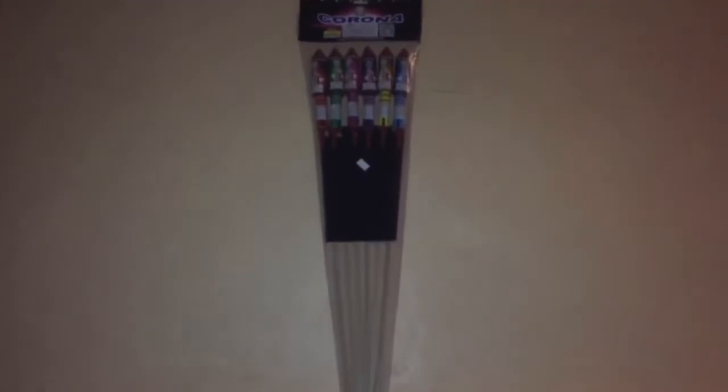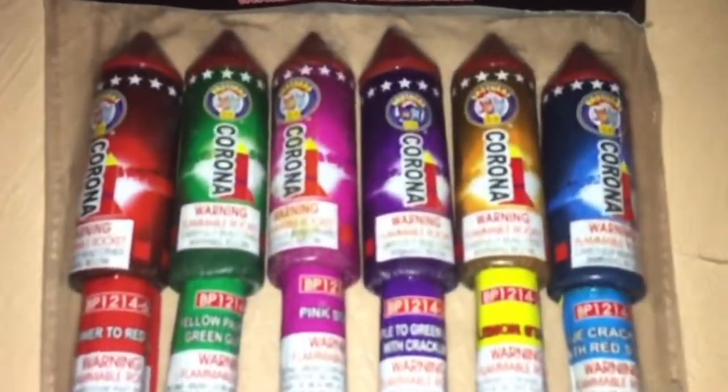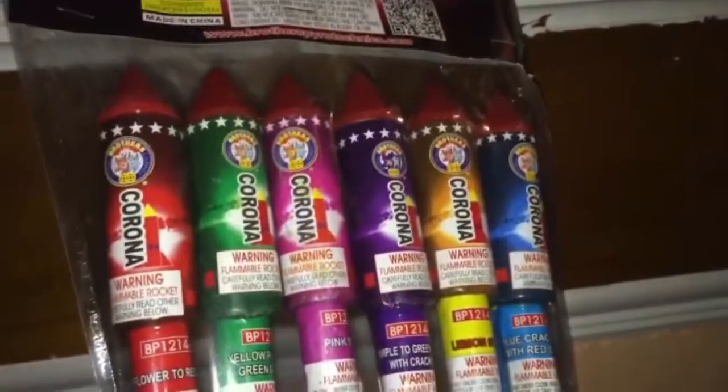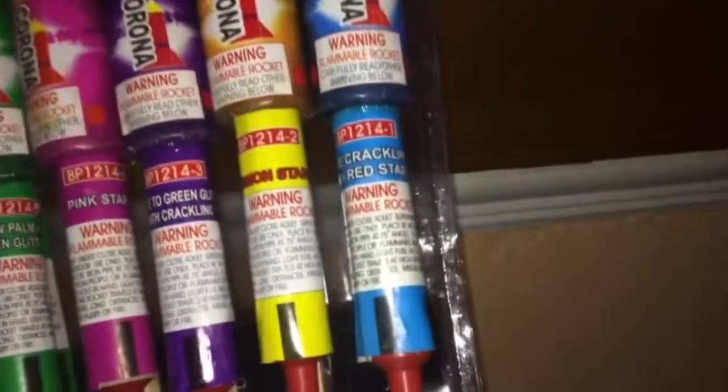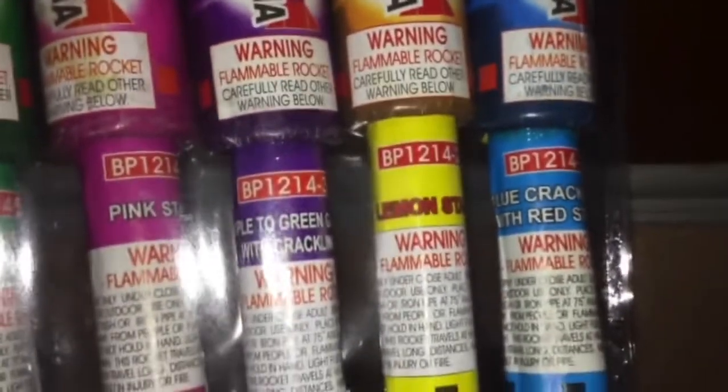Hey, what's up everybody! Here's a demo of the Corona Rockets by Brothers Pyrotechnics, let's go check it out guys. Corona Rockets — the effects are: first, number one, we have blue crackling with red stars. The second rocket, we have lemon stars.